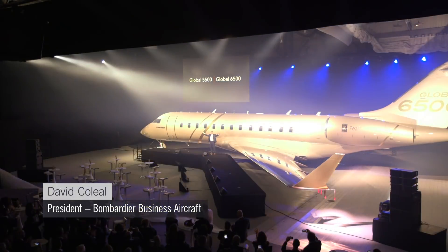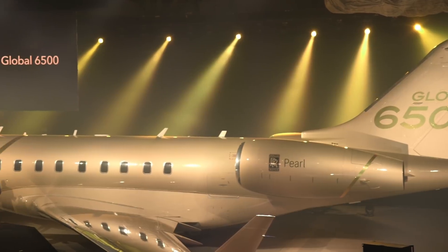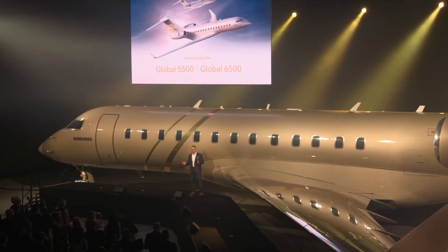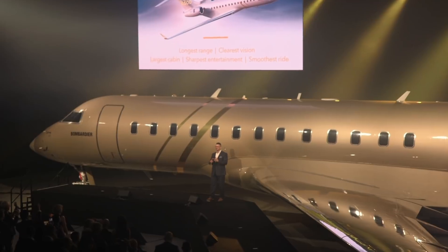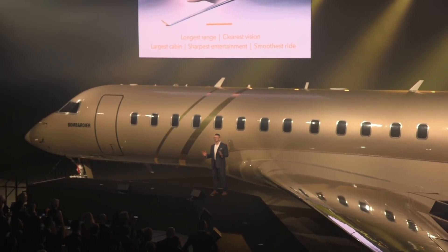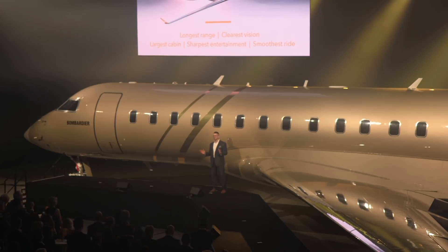Ladies and gentlemen, Bombardier is proud to unveil the two newest members of the Global aircraft family: the Global 5500 and the Global 6500. These two outstanding new aircraft have, in simple terms, the longest range, the clearest vision, the largest cabin, the sharpest entertainment, and of course the smoothest ride. No other aircraft have better total performance combined with the global DNA that sets us so far apart from everyone else.